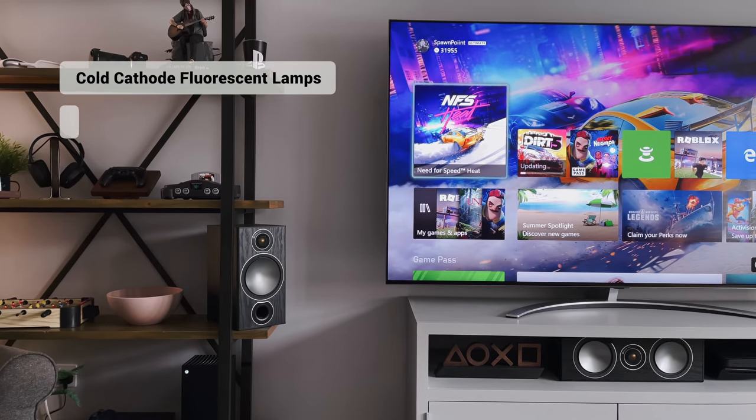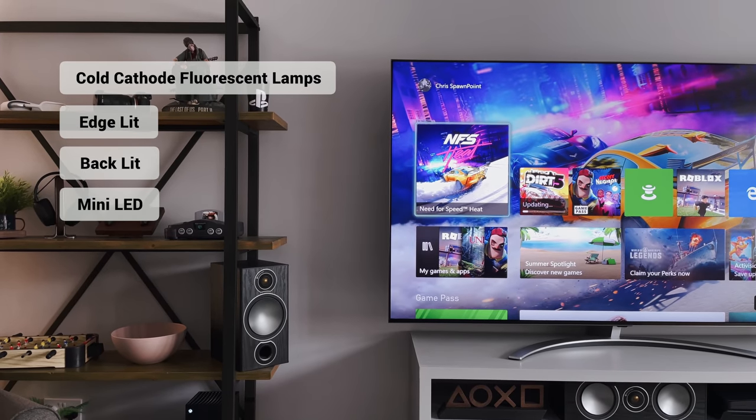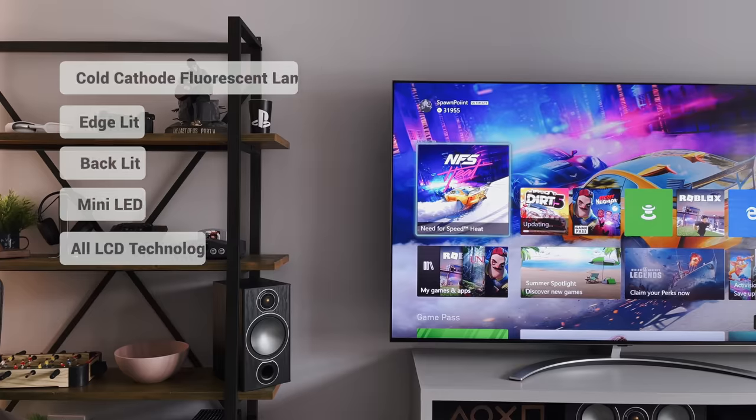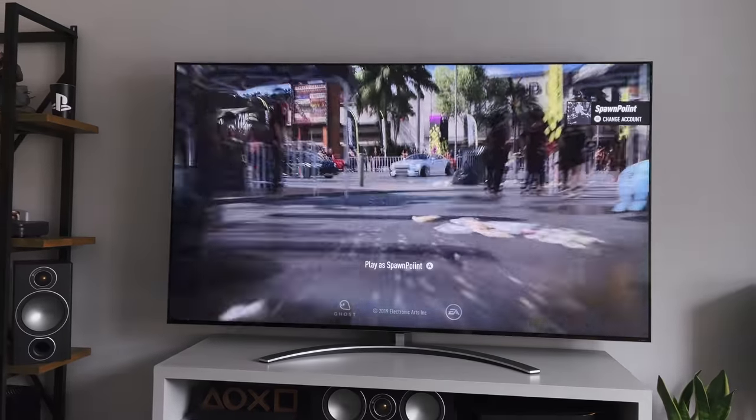We've had CCFL, edge-lit and backlit TVs. Then recently we've seen mini LED TVs, which is what we're showing today. Now this is still an LCD TV, but it's better at improving the contrast and colour reproduction with its full array local dimming.